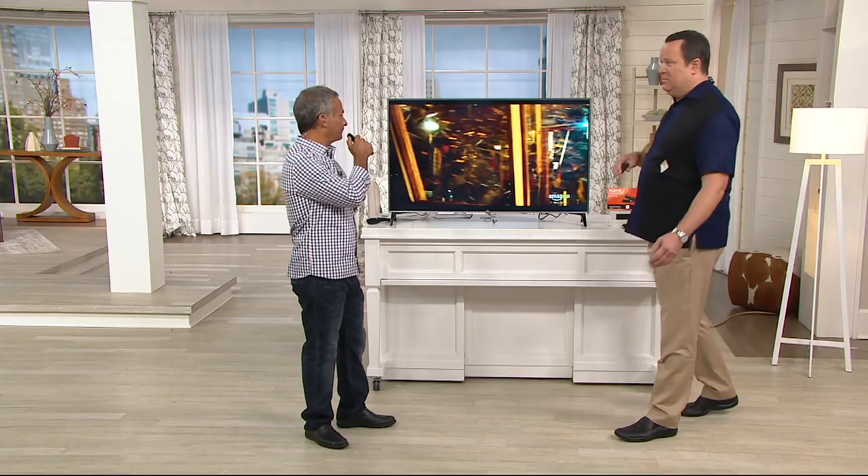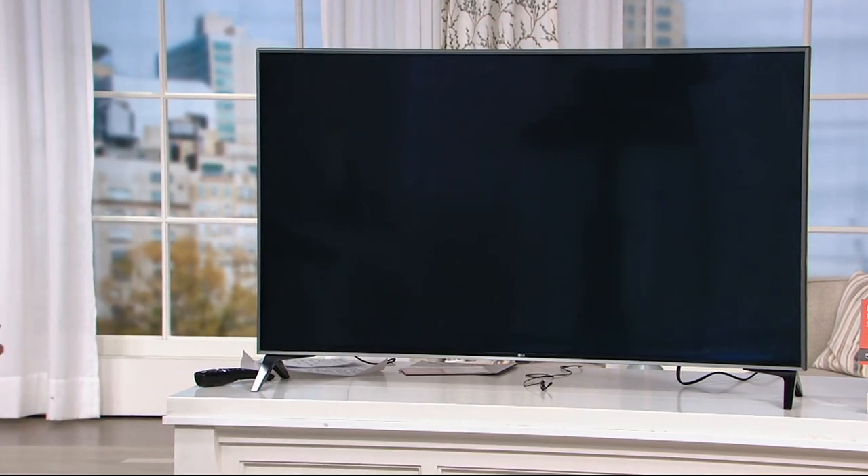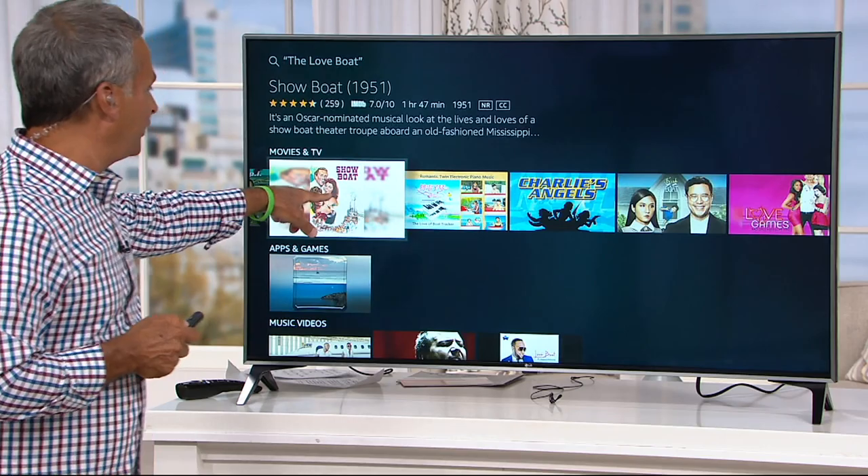Even if it's some old-school TV like The Love Boat — there are all the old shows, not just The Love Boat. Look at everything as we go along here.